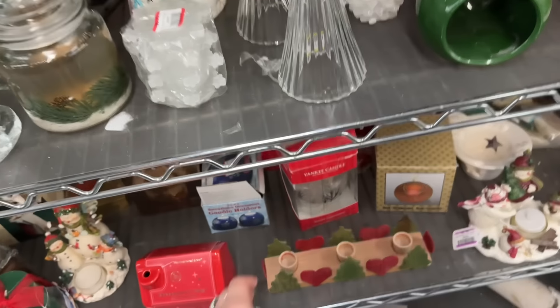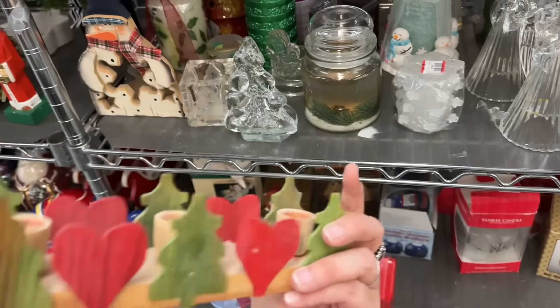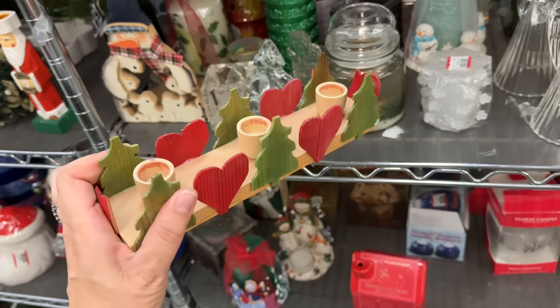Oh - 99 cents. That's good, that's a good price. Maybe that one's leftover from days gone by.